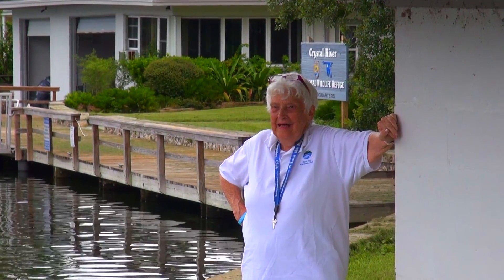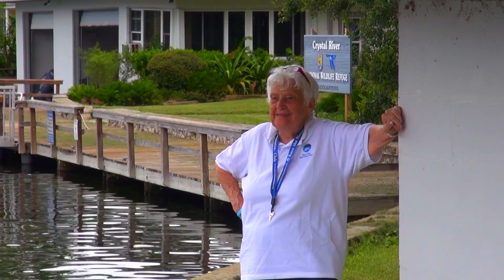Helen Spivey, long-time resident, spearheaded the project. 'I lived here back in the early seventies. And the hyacinths — we had a lot of hyacinths — but they made the fishing real good. And they also kind of kept the waterway clean. I didn't realize that until the county came along with herbicides and harvesters and took them away.'